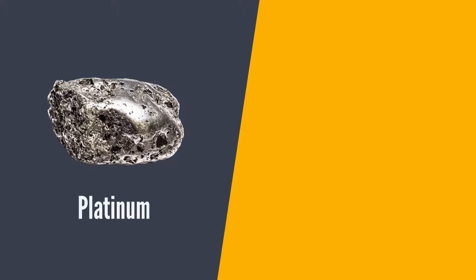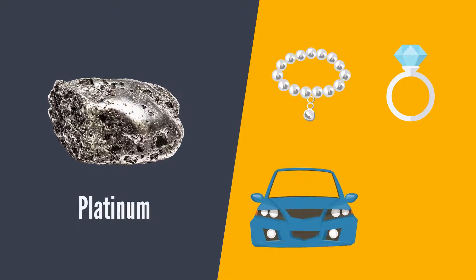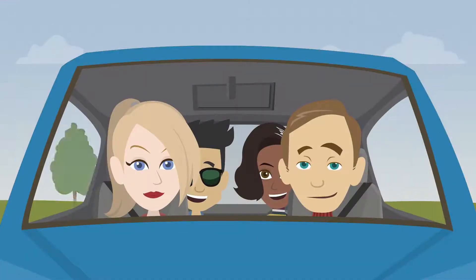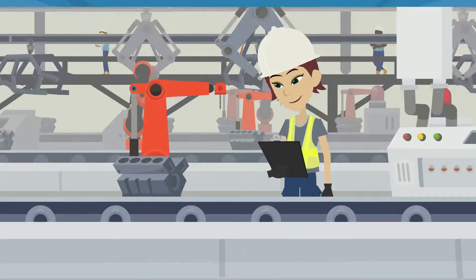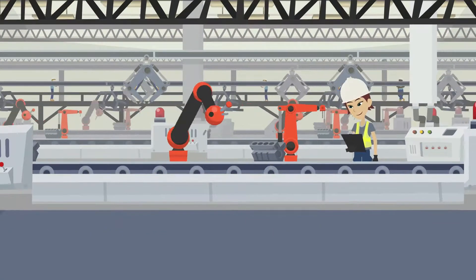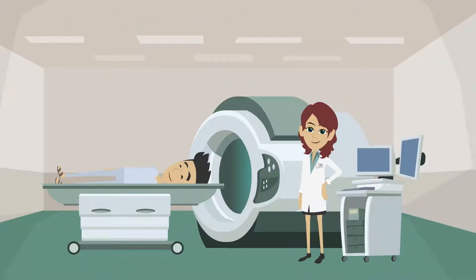You are probably familiar with platinum already, as it is commonly used in jewelry and as a catalytic converter, which decreases harmful carbon monoxide, nitrous oxide, and hydrocarbon emissions from the cars that we drive. Platinum is also a vital element in other areas, such as industrial manufacturing, medical equipment, and your everyday consumer goods.